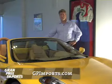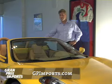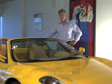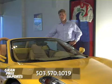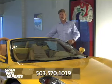Thank you for taking the time to check out our test drive video. Please visit our website at www.gpimports.com or give us a call at 503-570-1019, and we can tell you about this car or one of our many other cars here at Grand Prix Imports.